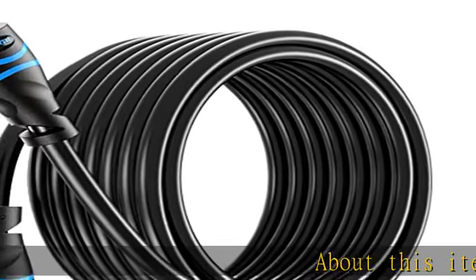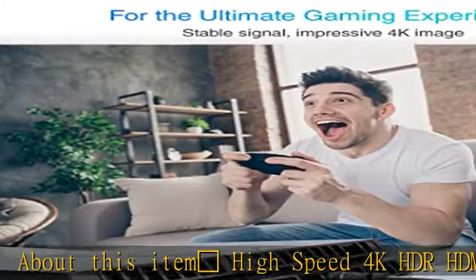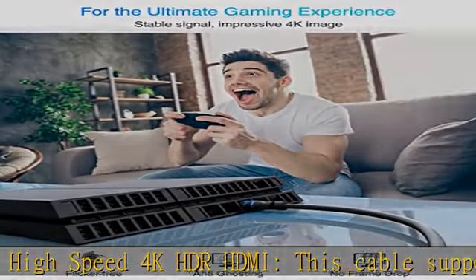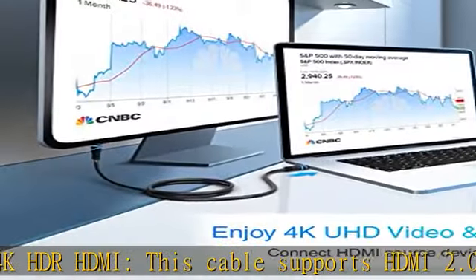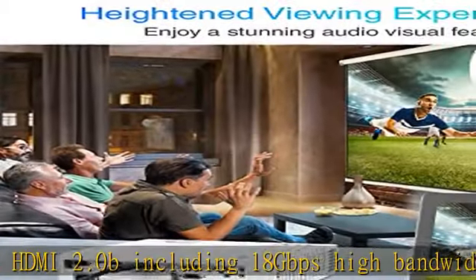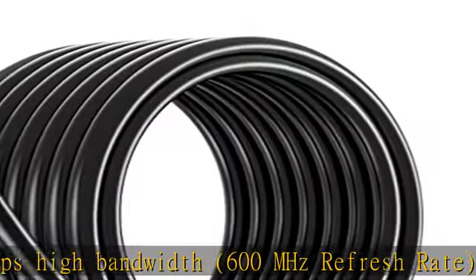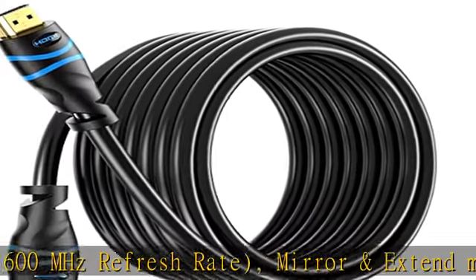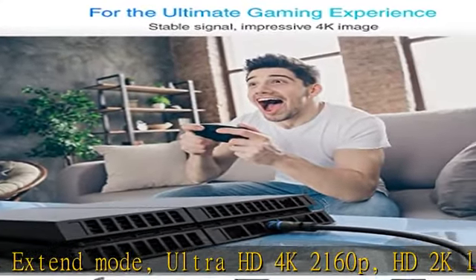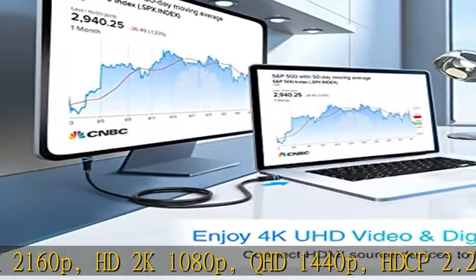High speed 4K HDR HDMI. This cable supports HDMI 2.0b including 18 Gbps high bandwidth, 600 megahertz refresh rate, mirror and extend mode, ultra HD 4K 2160p, HD 2K 1080p, QHD 1440p, HDCP 2.2, 48-bit color depth, audio return (ARC), 3D, ethernet, Dolby TrueHD 7.1, and hot plugging.